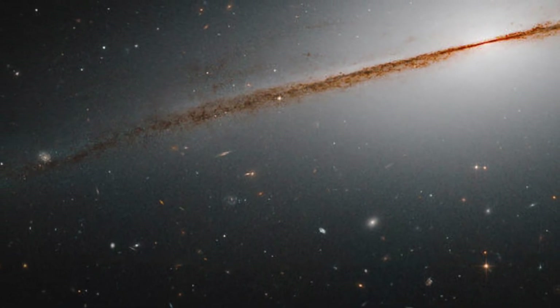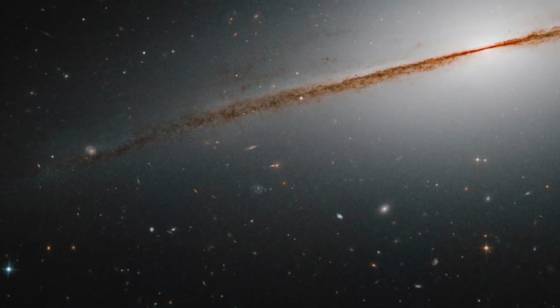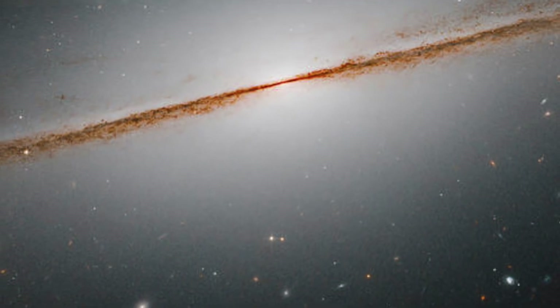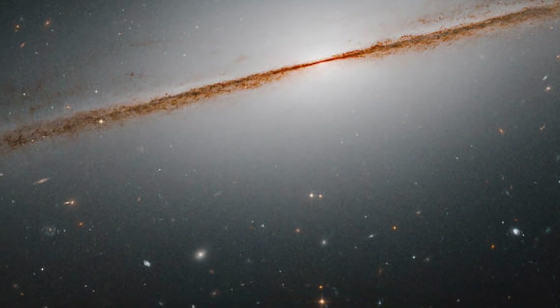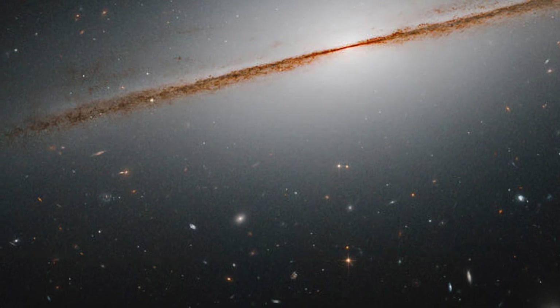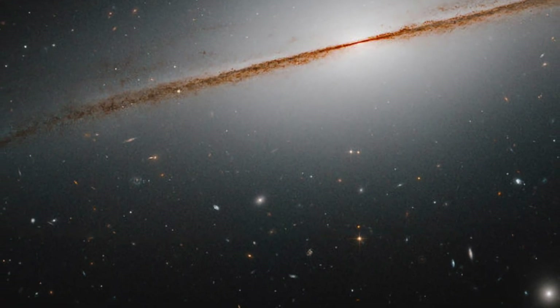In reality, they are nearly the same size, but the Sombrero appears bigger because it's closer. This image of the Little Sombrero is a combination of visible and infrared observations captured by Hubble's Advanced Camera for Surveys in 2006. The observations were taken to assist astronomers in studying the galaxy's stellar populations and to help shed light on the evolution of this galaxy and others like it.